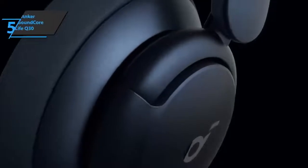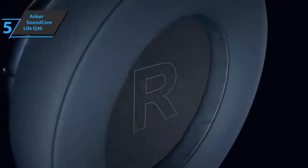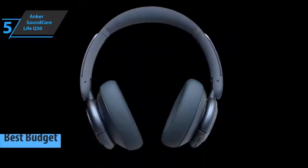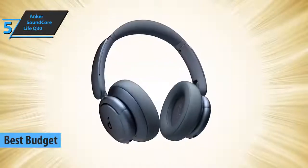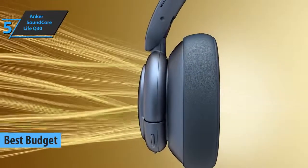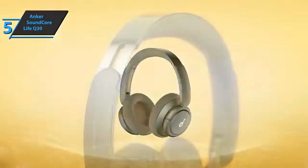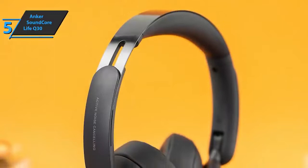If you're looking for a product that will provide you with solid quality and at the same time save you some money, we say check out the Anker Soundcore Life Q30, also known as the best budget wireless headphones that can be found on the market in 2022. As a significant improvement, these over-ear headphones give listeners deeper bass, louder noise cancellation, and additional features that enhance the listening experience.